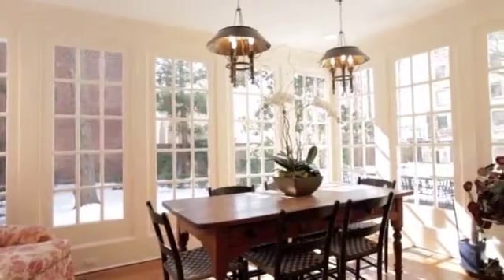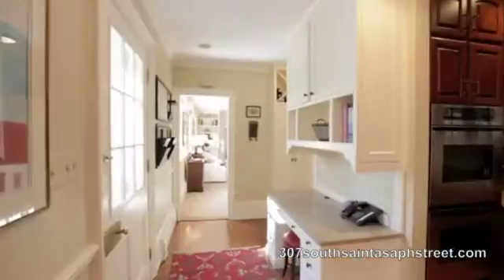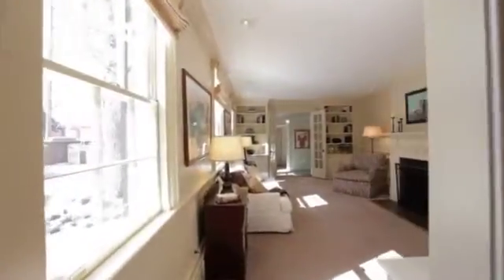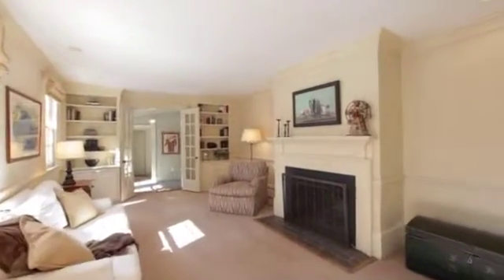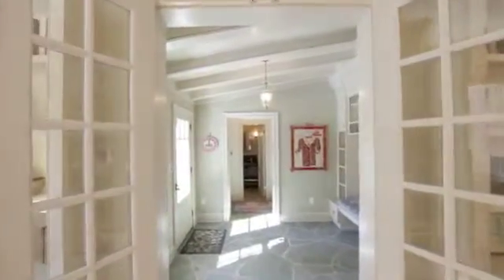A glassed-in sunroom offers sun-splashed elegance. Built circa 1780, this stately four-story federal-style townhouse features exquisite moldings and classical architectural elements throughout. High ceilings, oversized windows, and abundant built-ins add a distinct livability.